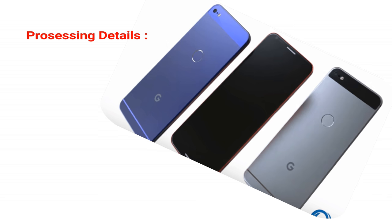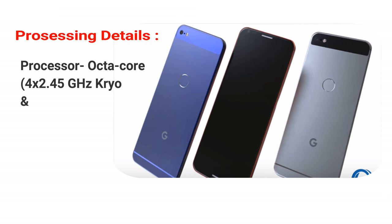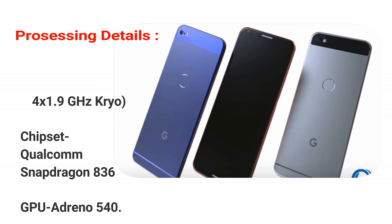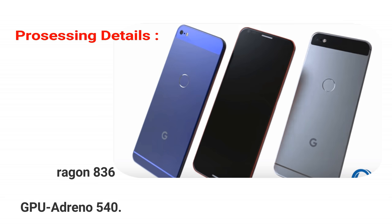Processing details. Processor: octa-core, 4x 2.45 GHz Kryo and 4x 1.9 GHz Kryo. Chipset: Qualcomm Snapdragon 836. GPU: Adreno 540.